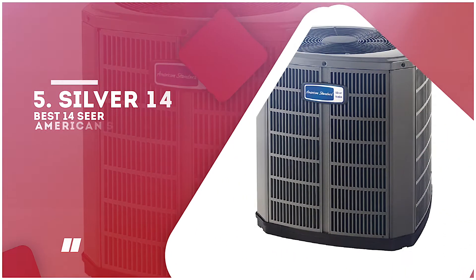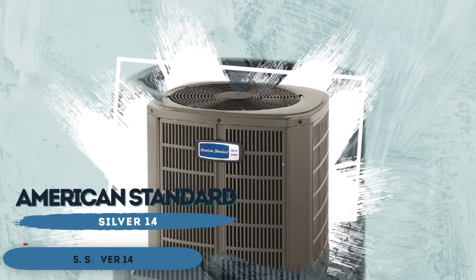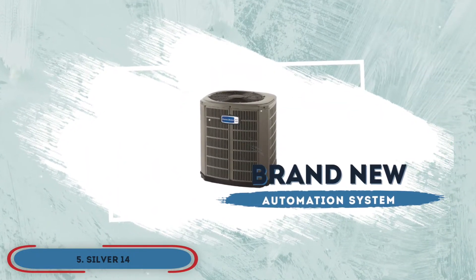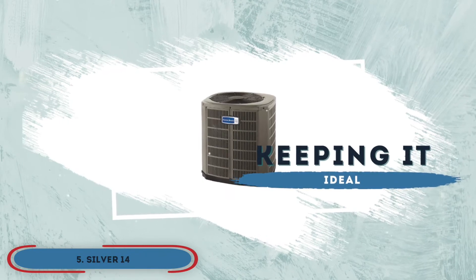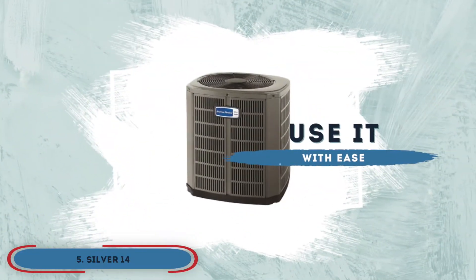First, we have the best 14 SEER American Standard heat pump, the Silver 14. If there is one thing that the Silver 14 is most known for, it's the brand new automation system. It is an amazing introduction to the whole system as it allows buyers to not only control the temperature of the room but also keep it to an ideal number. The control board is also extremely user-friendly and ensures that anyone can use it with ease.